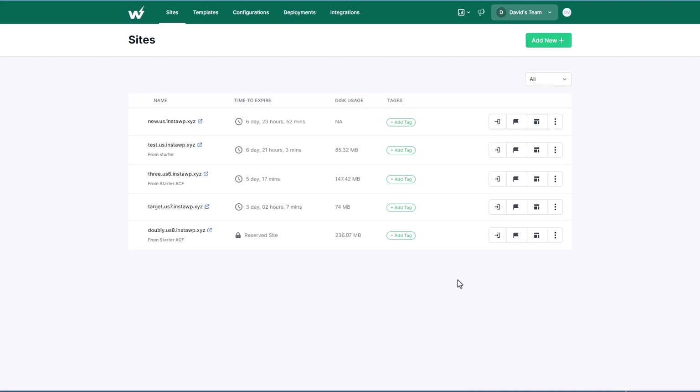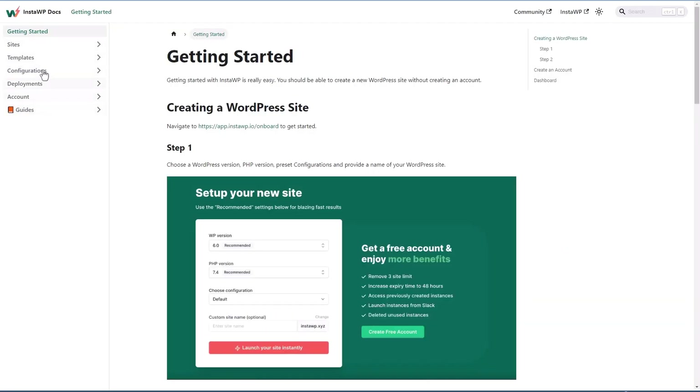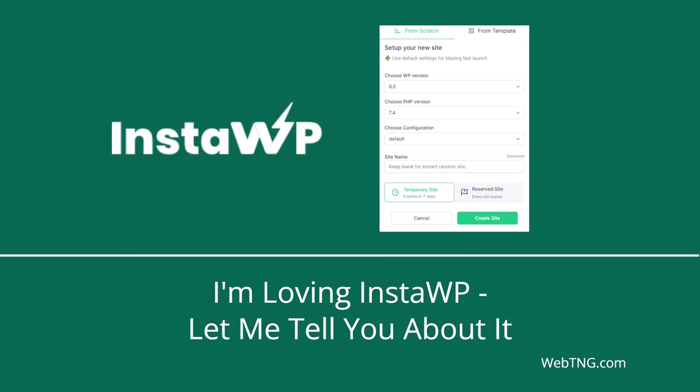I'm pretty pleased with this. The developer has been pretty responsive to support requests and I've noticed there are a fair number of articles in the documentation library, with new ones being added. My use cases may not be typical — I test a lot of themes and plugins every week and spin up sites to make videos. So this isn't something that everybody needs, and if you don't need a testing site very often and your hosting has a staging site option, then you probably don't need this. But I'm really enjoying using it — it's just so easy. That's the walkthrough and discussion. There's a text summary available on the WebTNG website along with other walkthroughs, reviews, and resources. I hope you found the video interesting. Thank you for watching.